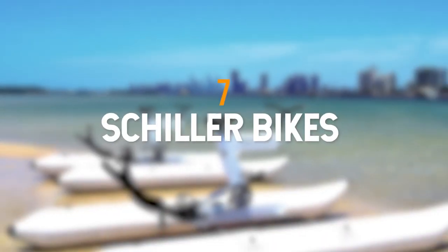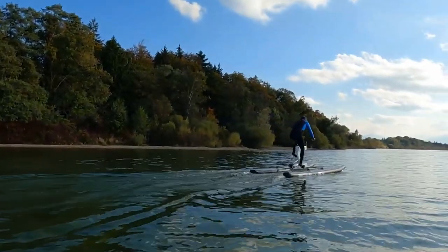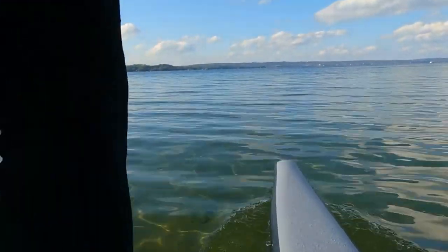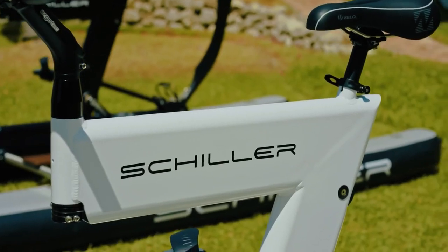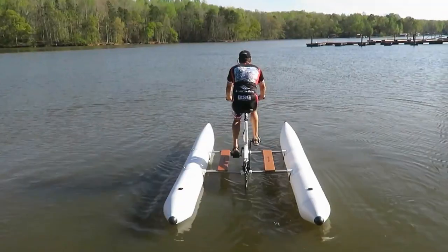Number 7 is the Schiller Bikes. The water bike functions similarly to a regular bicycle. When the driver pedals, the mechanical force is transmitted to the gearbox to two propellers, enabling the user to maneuver left or right. The bicycle is made out of anodized aluminum and stainless steel. It sits on an inflatable base that weighs about 50 pounds.